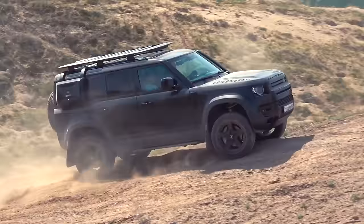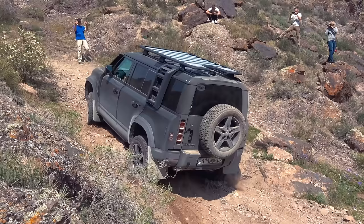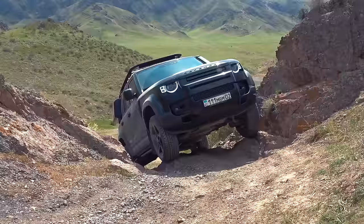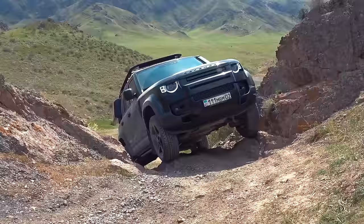The new Defender is the complete opposite of the old one. Comfortable air suspension will not only smooth out bumps but also expand the ground clearance if necessary. Unfortunately, this did not help the car during the third trial. On the plus side, the smart all-wheel drive algorithm with electronically controlled differentials will allow a driver with little to no experience in off-road driving to deal with even the harshest obstacles.